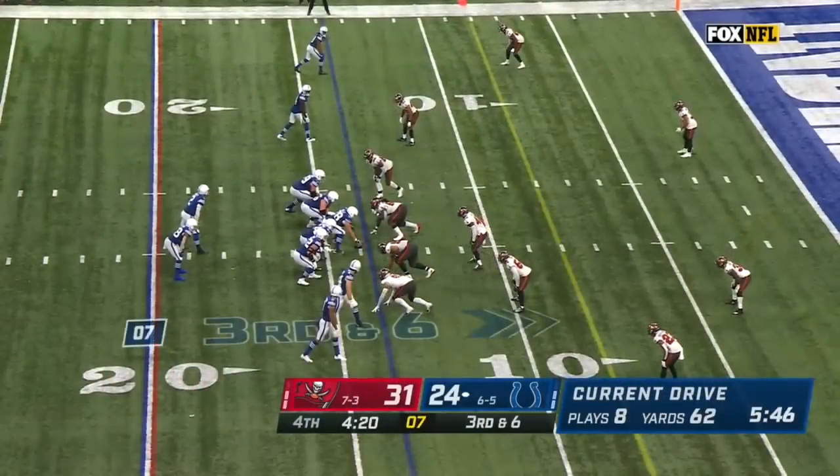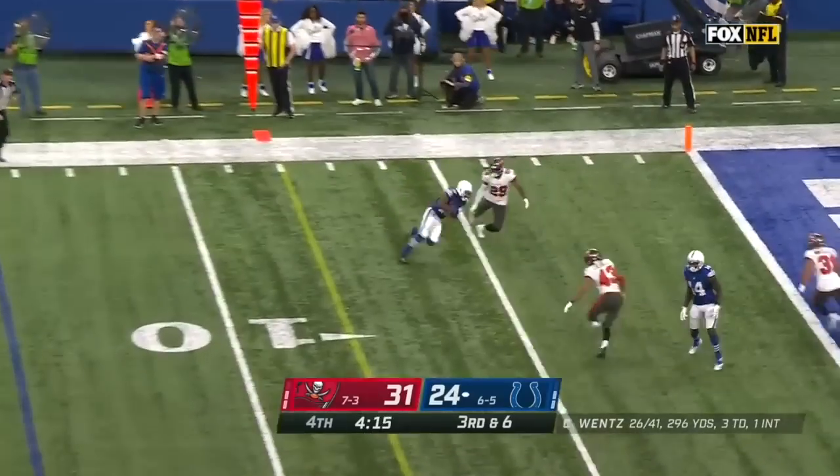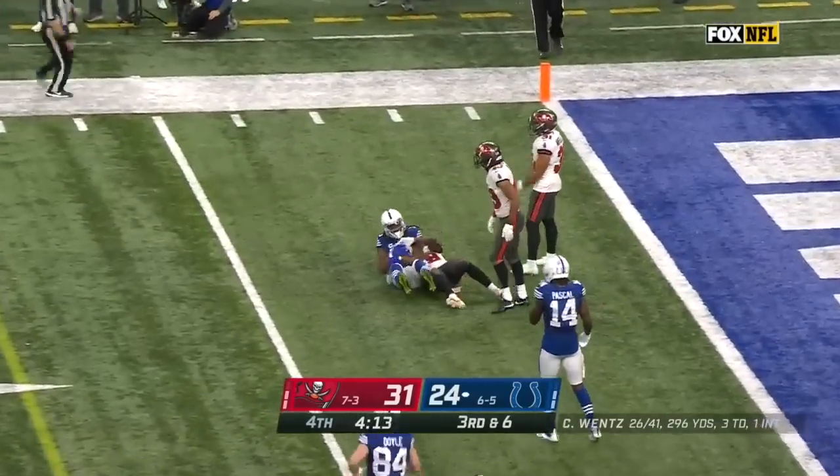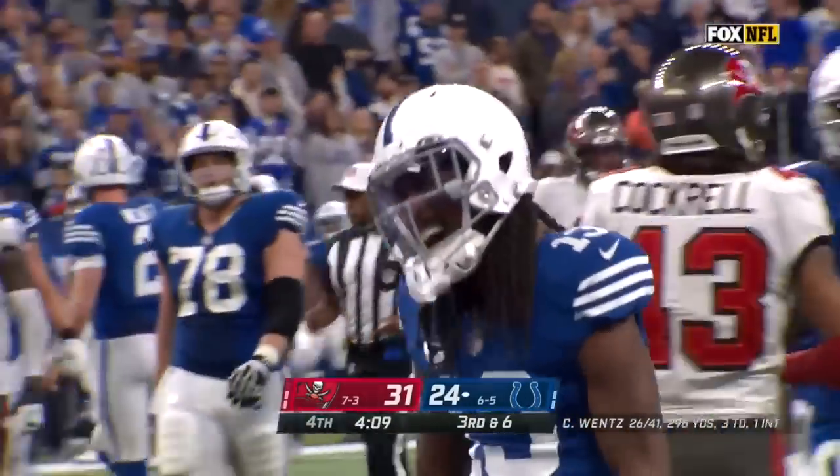Considering how this down goes, this could be four-down territory. Third and six. Wentz looking far side, pass and completion in the catch. First down — it is Hilton. First and goal, Indianapolis.